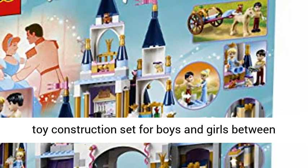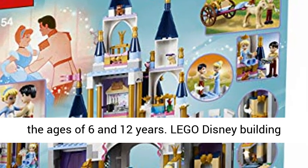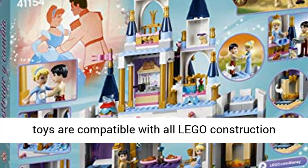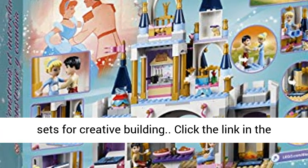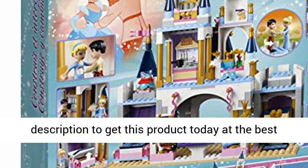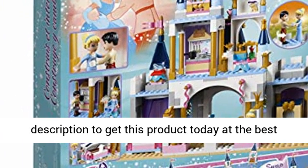585 pieces. Disney toy construction set for boys and girls between the ages of 6 and 12 years. Lego Disney building toys are compatible with all Lego construction sets for creative building. Click the link in the description to get this product today at the best price.